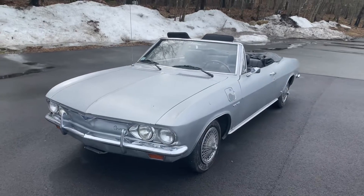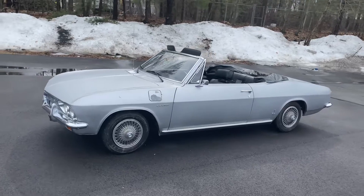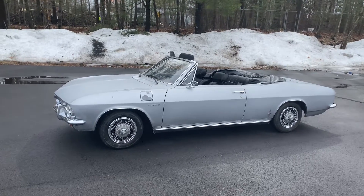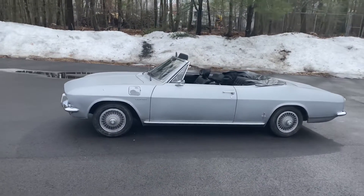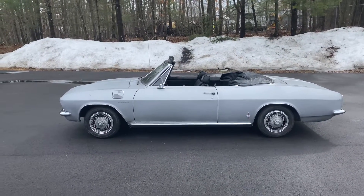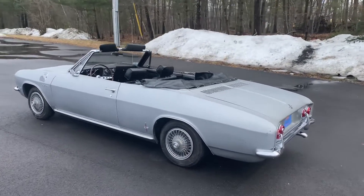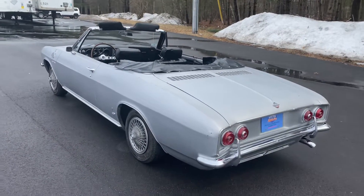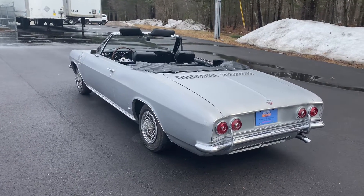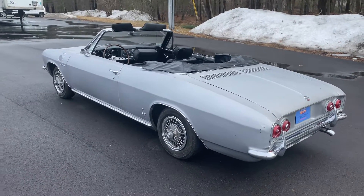The gentleman we're consigning this car for purchased it in 1972 and has owned it ever since. We have the 1972 Massachusetts title that will go with the car. He used it as a weekend cruiser — took the kids and his wife out, joined Corsa and local Corvair clubs, and did many events throughout the 70s and 80s. The kids grew up, life changed, and the car sat. Last time it was registered in Massachusetts was 2009, so it sat from 2009 until just a few months ago when he asked us to help resurrect and sell it.